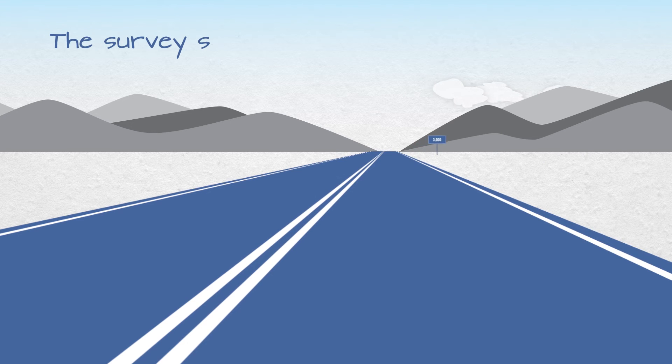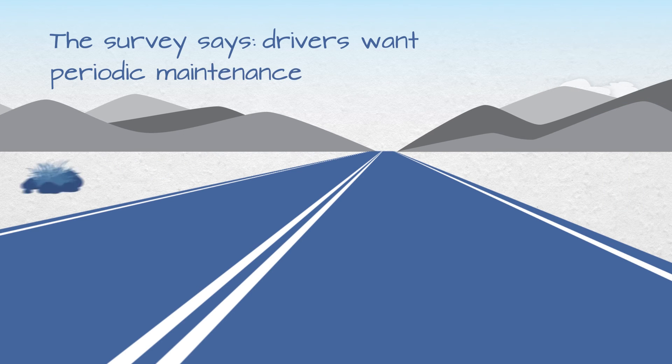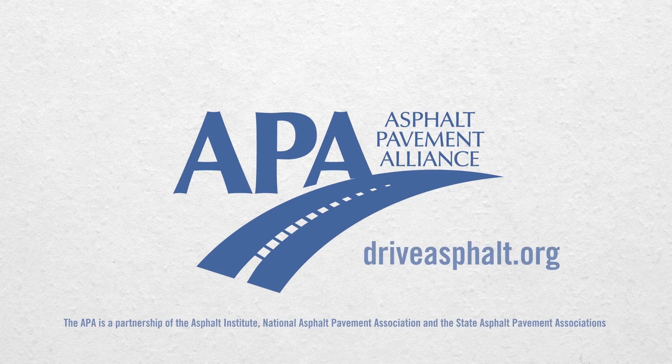In fact, a survey of more than 3,000 U.S. drivers found that 69 percent wanted, and were willing to pay for, the sort of maintenance perpetual pavements receive to ensure superior drivability. To learn more about perpetual pavements, visit driveasphalt.org.